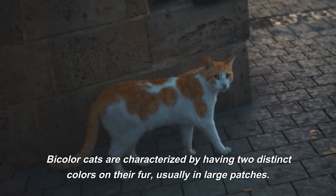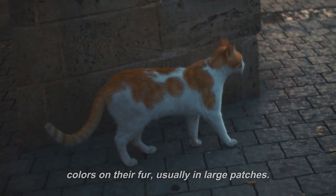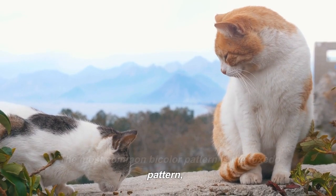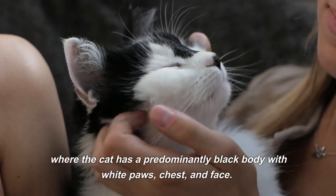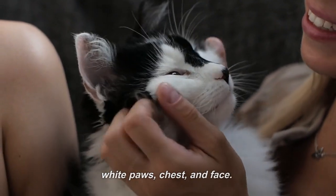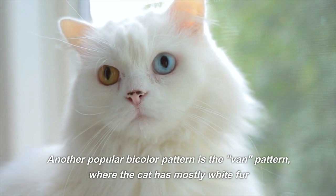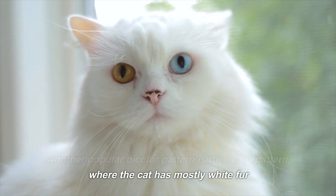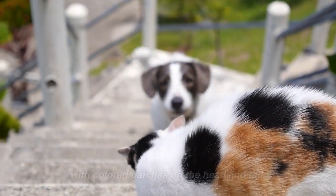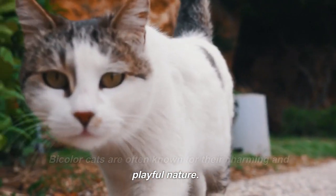Bi-color cats are characterized by having two distinct colors on their fur, usually in large patches. The most common bi-color pattern is the tuxedo pattern, where the cat has a predominantly black body with white paws, chest, and face. Another popular bi-color pattern is the van pattern, where the cat has mostly white fur with colored patches on the head and tail. Bi-color cats are often known for their charming and playful nature.